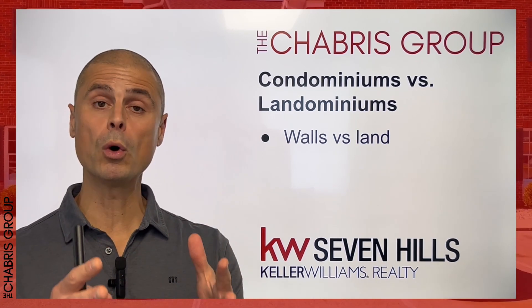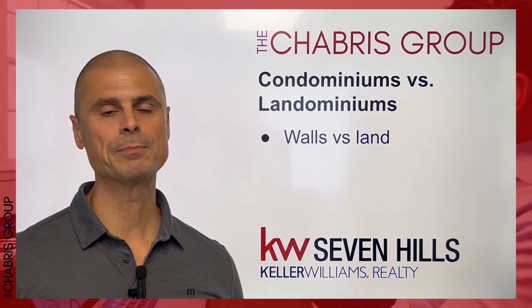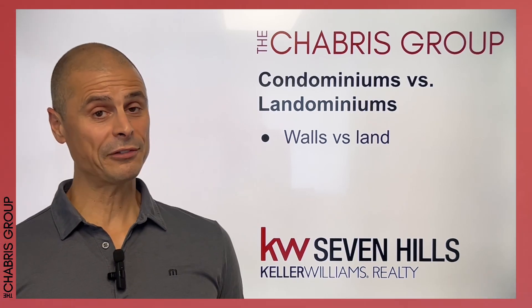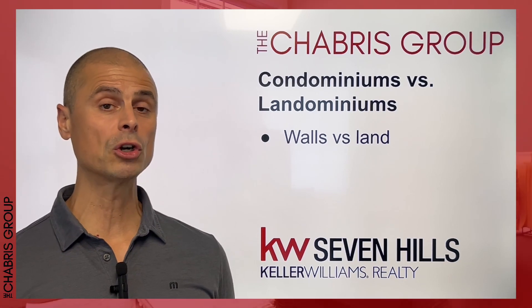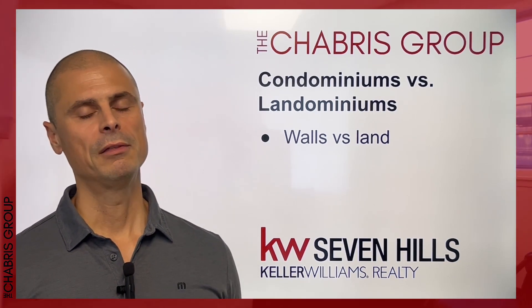Now, with a landominium, you are typically a single family unit in that you don't have any walls attached to your unit, and you own the land underneath that property. I should caveat this by saying condominiums have specific legal definitions, whereas what defines a landominium can actually vary from developer to developer. So be sure to look at those rules when purchasing a landominium. Generally, you own your own home and the ground underneath it.